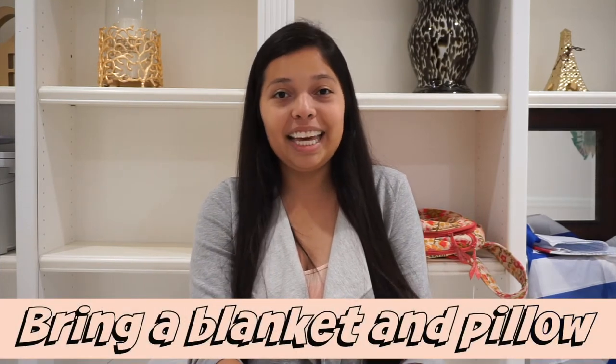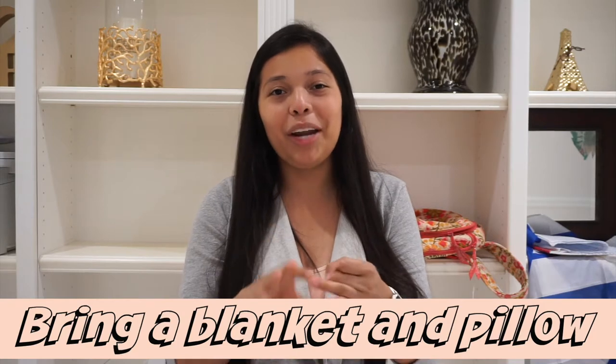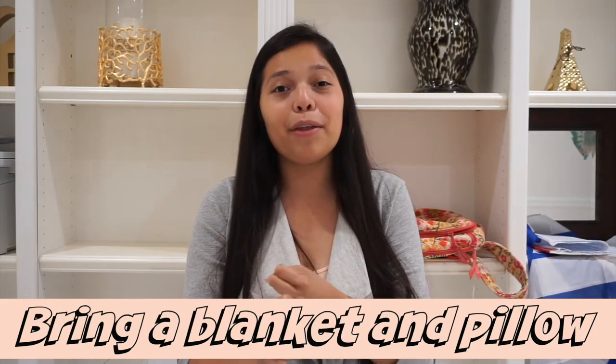Tip number two is to definitely bring a blanket and a pillow. This is very important. I remember when I first went I didn't have a blanket or pillow, but thankfully the clinic gave me a bag that had a blanket in it. When you start hemodialysis you're going to be very cold, because your blood is leaving your body, going through a machine, then coming back in, and the machine doesn't maintain the same temperature as your body. It gets very cold.